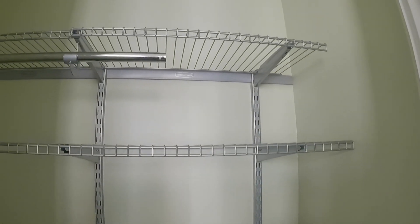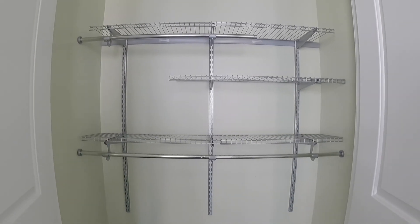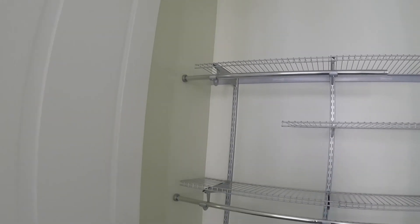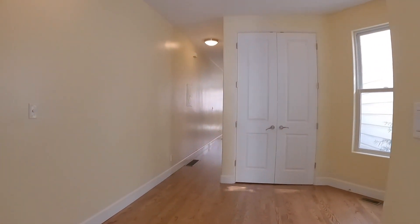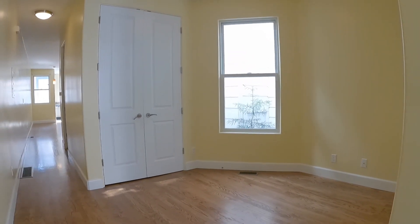Nice clean carpeting, big closet with lots of shelving in there. Here we are in the office space — for those of you who are working from home, this is the ideal layout.